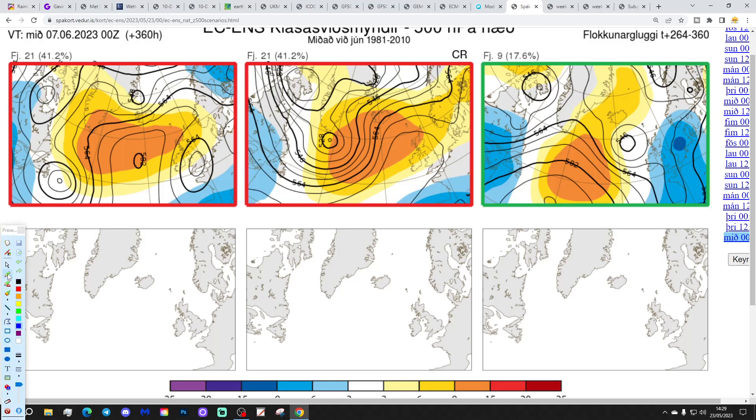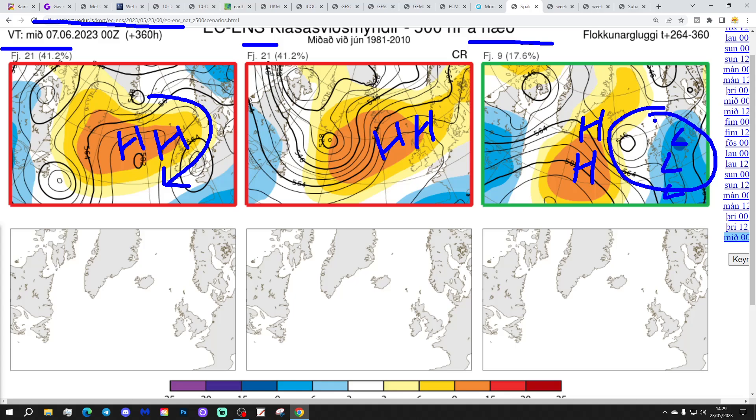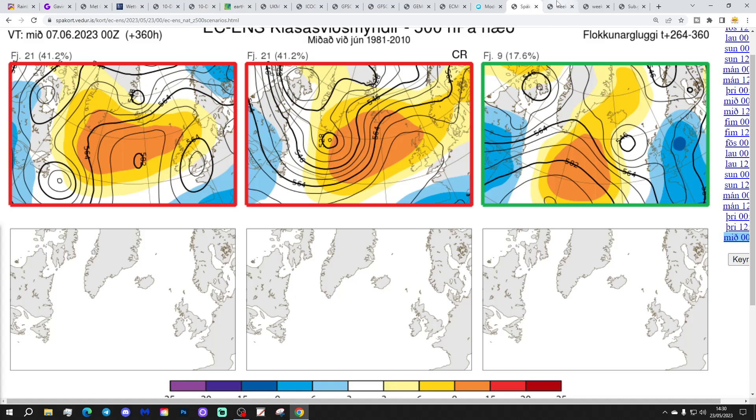At day 14, which gets us to the 7th of June, these are the options on the table. 21 members of the ECM ensemble still have high pressure dominating, mostly dry with winds from an easterly direction — could be a few showers in the south and east but mainly dry. Another 21 members have high pressure bridging in from the west, again with lots of dry weather. Then there's a minority option of just 9 members that takes the high pressure further out into the middle of the Atlantic and sets up an area of low pressure across the north and western Europe — that would be properly unsettled with spells of rain and quite cool temperatures. But there are only 9 doing that. At day 10 and 14, the vast majority option is for high pressure to be ruling the roost.